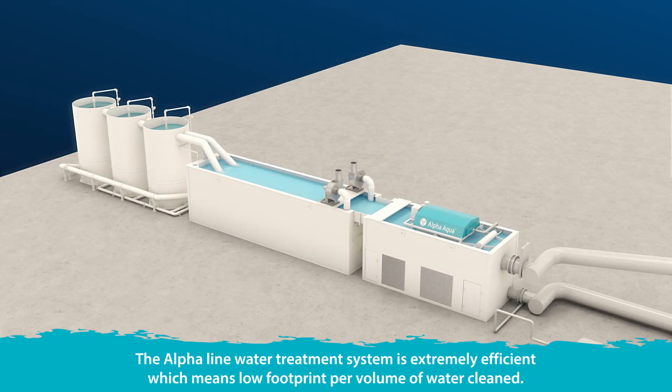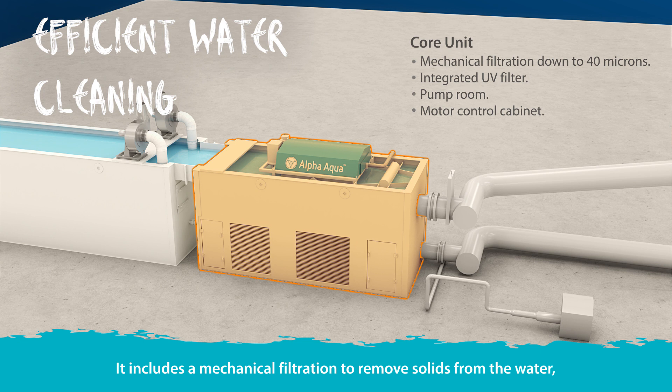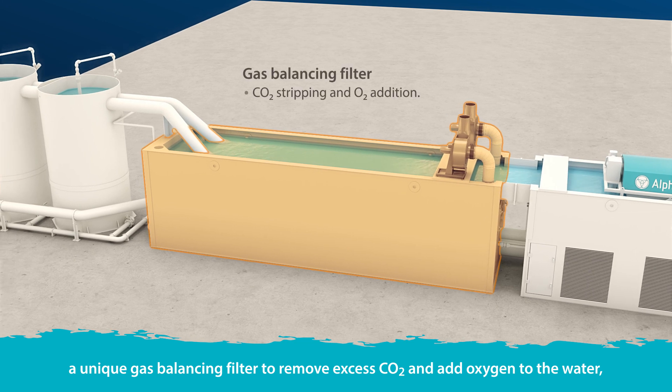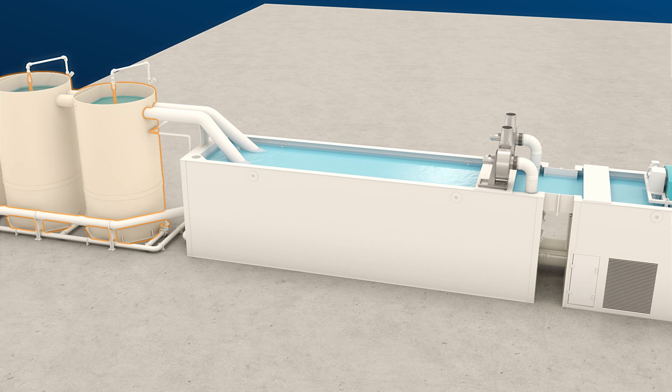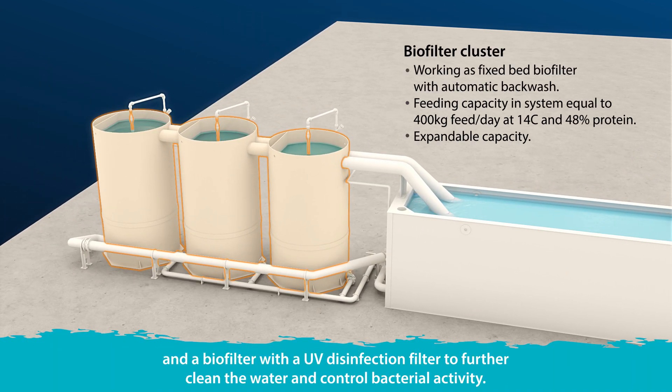The Alpha line water treatment system is extremely efficient, which means a low footprint per volume of water cleaned. It includes mechanical filtration to remove solids from the water, a unique gas-balancing filter to remove excess CO2 and add oxygen to the water, and a biofilter with a UV disinfection filter to further clean the water and control bacterial activity.